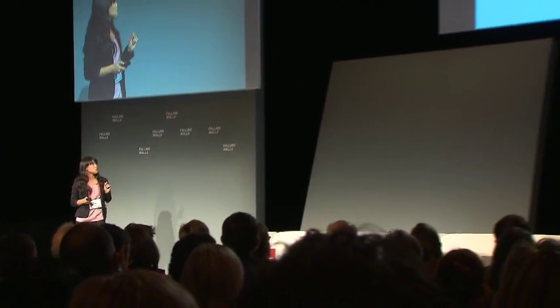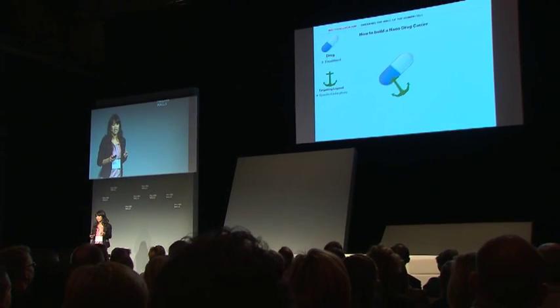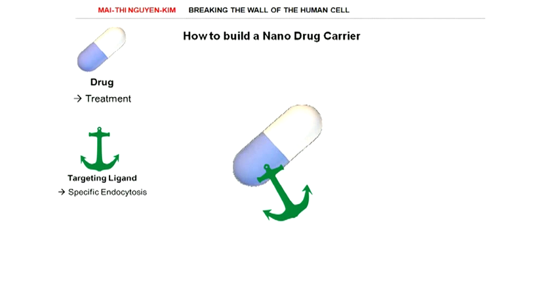You will need, of course, the drug. Then you need so-called targeting ligands that will specifically target the cancer cells and then induce endocytosis. And you need to tag your carrier with some fluorescent dye so you can actually track it with a fluorescent microscope.